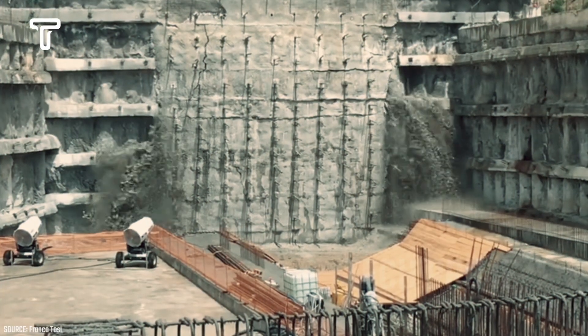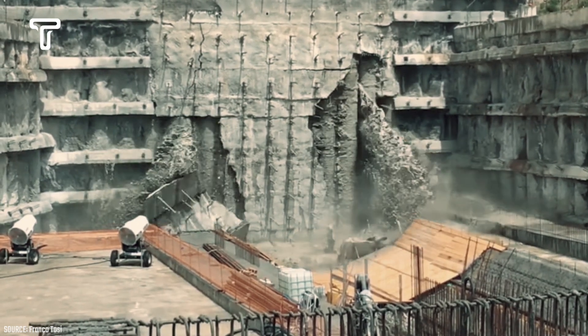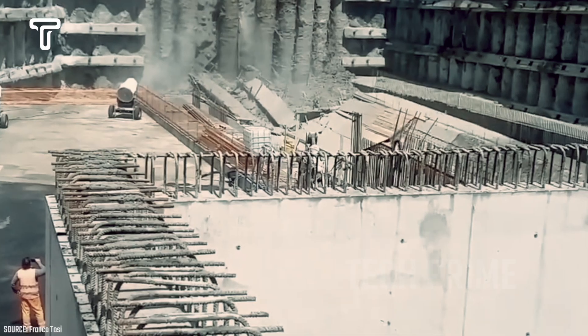Moreover, another advantage of this drilling machine is its ability to extract 2,100 tons of material per hour. It also has a safety system for the workers operating the machine to protect them from potential methane gas hazards during drilling.